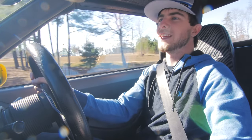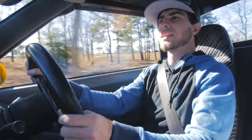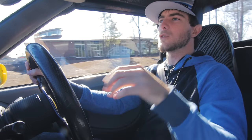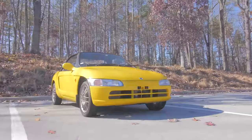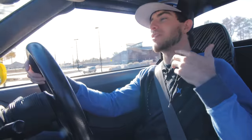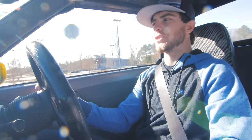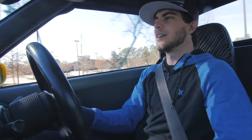However, they just became legal to import. This is a 1991 and it was also the most productive year of the Honda Beat — they made 33,000 of these. But right after they came out, sales just plummeted and they stopped making them.